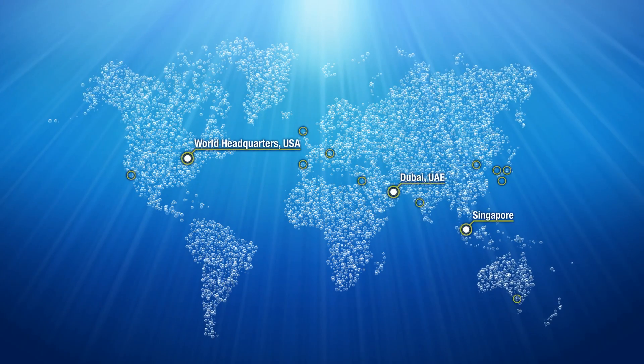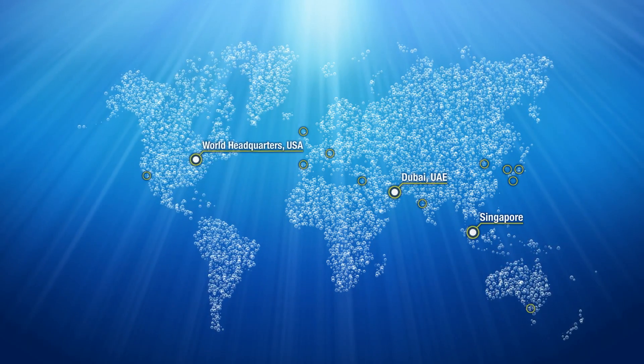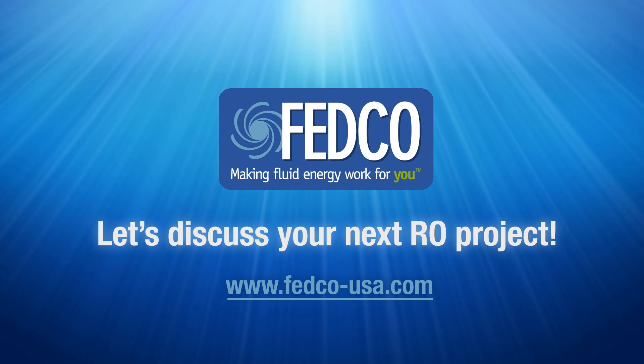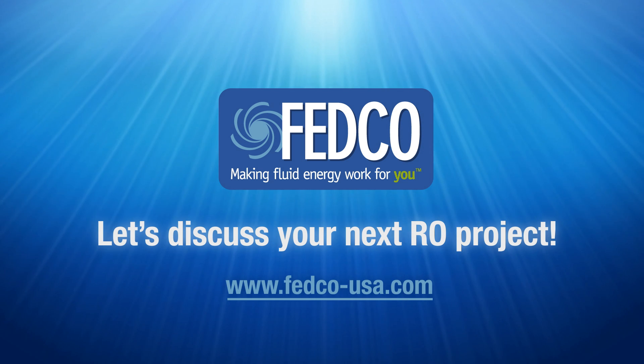Since 1997, Fedco has led the industry in turbocharger device efficiency, quality, and world-class customer service. Partner with us for innovative pump and energy recovery device package solutions for your RO system. Fedco is making fluid energy work for you.